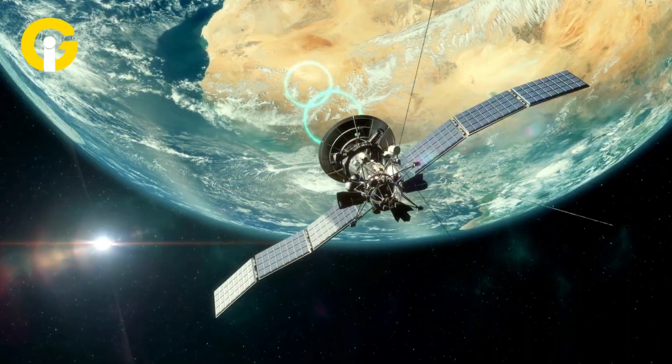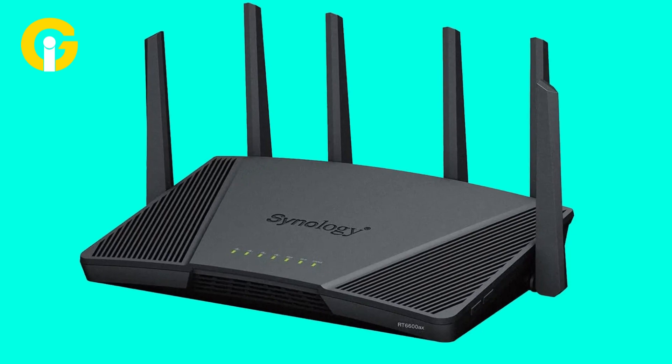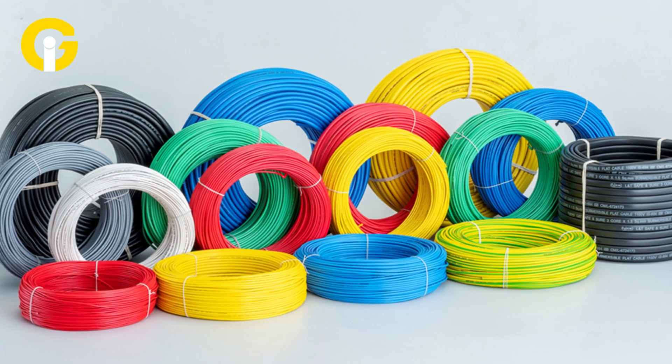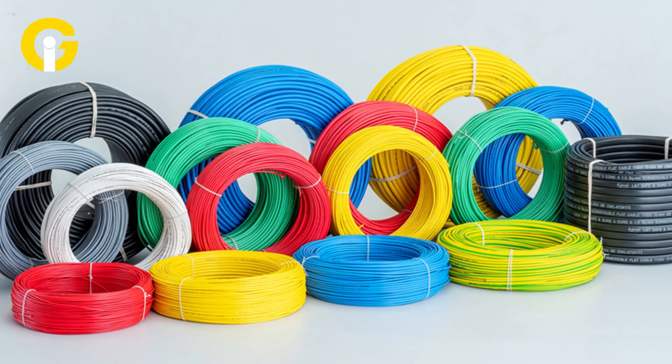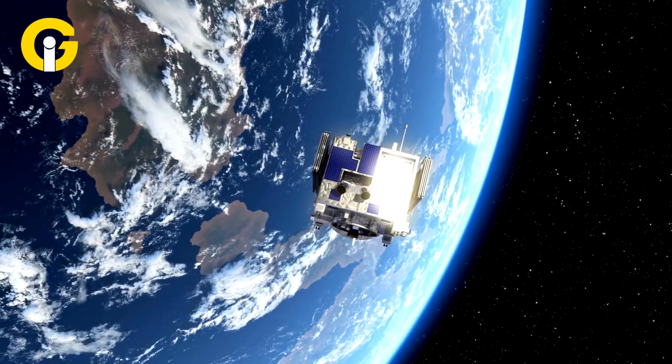This makes satellite internet ideal for rural and remote areas that lack other options. It can also be easy to install and use — you only need a satellite dish, a modem, and a router, which are usually provided by your ISP. You don't need to worry about wires or cables running through your property.